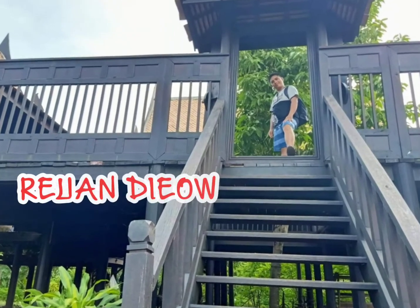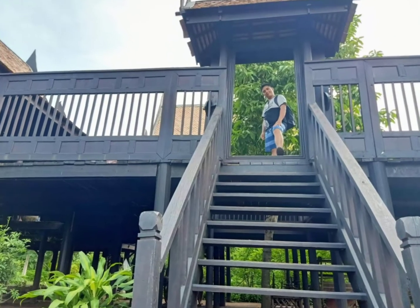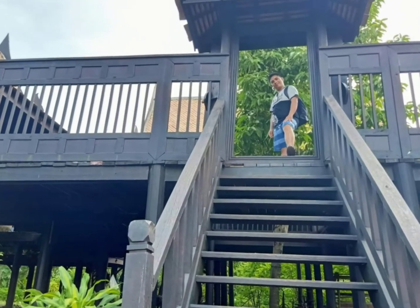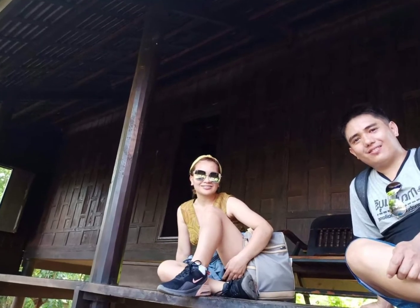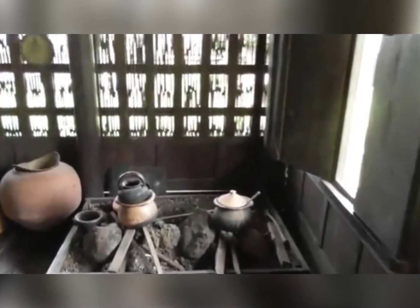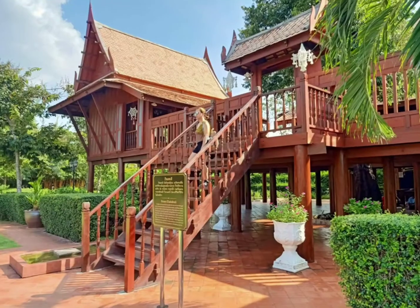So next stop is the house of the commoner. You can see the color of the house — it's kind of black — and this part is the entrance. Inside you can see the kitchen; this is where they cook their food.